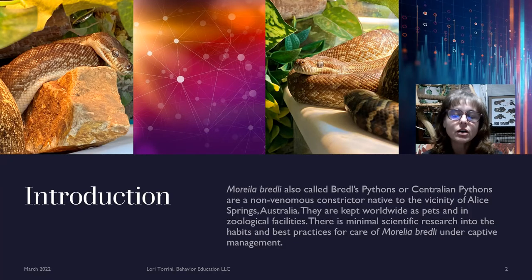Morelia bredli are also called Bredl's pythons or Centralian pythons and they're a non-venomous constrictor native to the vicinity of Alice Springs, Australia. They are kept worldwide as pets and in zoological facilities. There's minimal scientific research that's been done on their habits under captive management or what may be best practices for the care and optimal welfare of Morelia bredli under captive management.